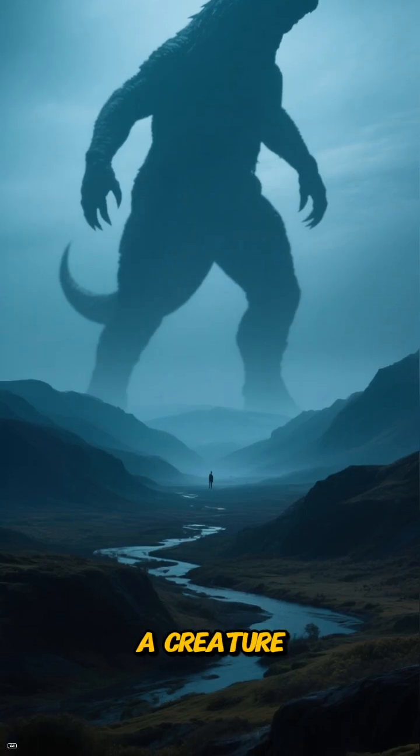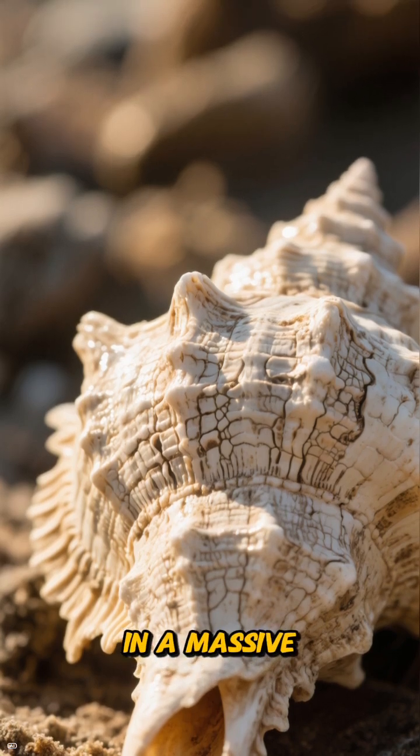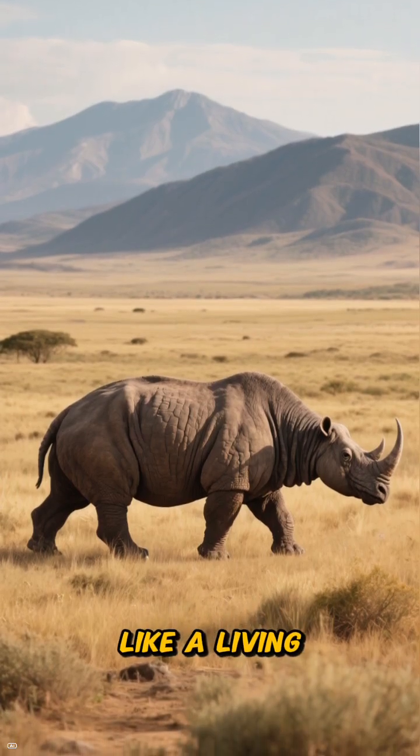Picture this: a creature the size of a small car, covered from head to tail in a massive bony shell, lumbering across the landscape like a living, breathing tank.